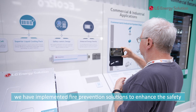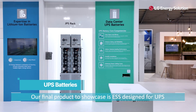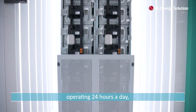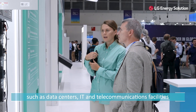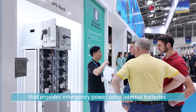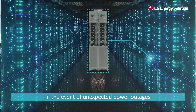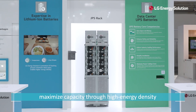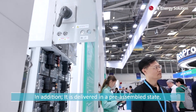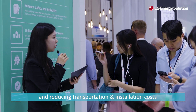In addition, we have implemented five prevention solutions to enhance safety. Our final product to showcase is ESS designed for UPS. UPS is a device that provides stable power supply to facilities operating 24 hours a day, such as data centers, IT and telecommunications facilities. UPS is an essential power supply device that provides emergency power using internal batteries in the event of unexpected power outages. LG Energy Solution's UPS batteries maximize capacity through high energy density. It is delivered in a preassembled state, minimizing installation time and reducing transportation and installation costs.